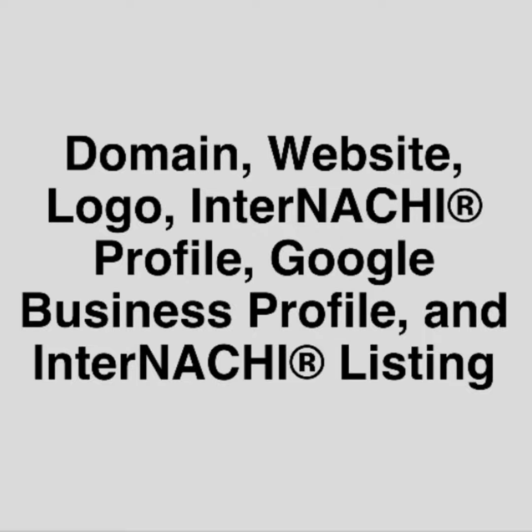Next, get a website — one that is designed by home inspectors to convert website visitors into clients by incorporating all the top features that every inspector website should have, including a lead capturing download, a call me now button, online scheduling, inspector search SEO, and performance analytics.